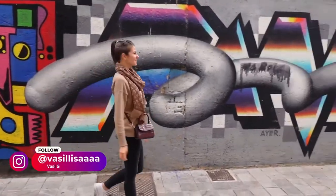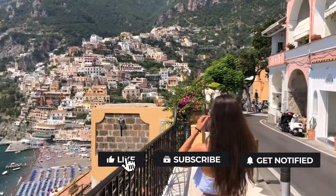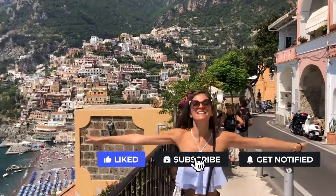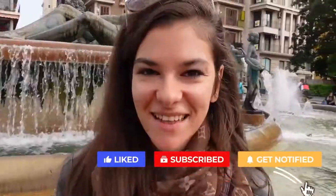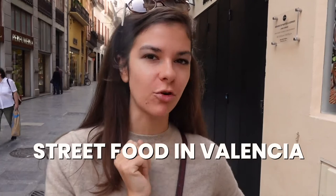Hi everyone, my name is Vasi. I live in London and I usually make videos from there, but I also love traveling. Today we are in Spain — hola curious gang! We are in the city of Valencia and we're going to explore the street food, and especially the market. If you've been following me for a while, you know how much I love street food and markets. The market here in Valencia is one of the oldest markets in Europe. Grab a fork and let's go!